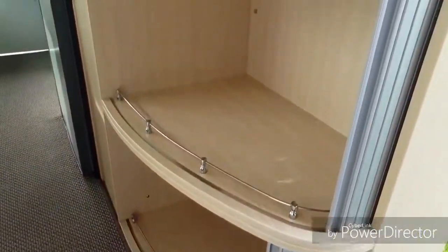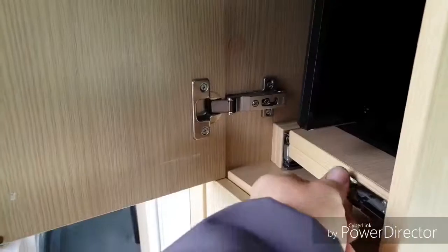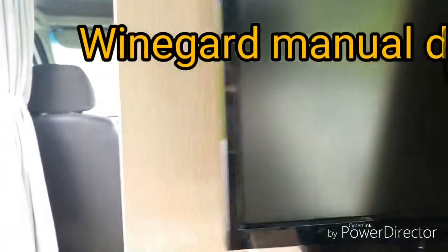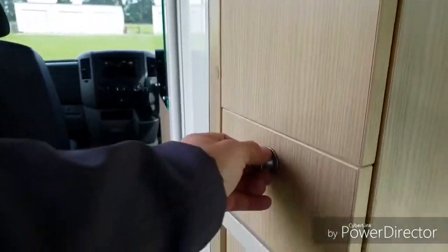Nice storage — lots of that. Now this is quite neat: swinging around here, this is where your television will pull out. It's also got the automatic satellite dish, which I'll show you in a second. Lock that into place and you've got more cupboards here.